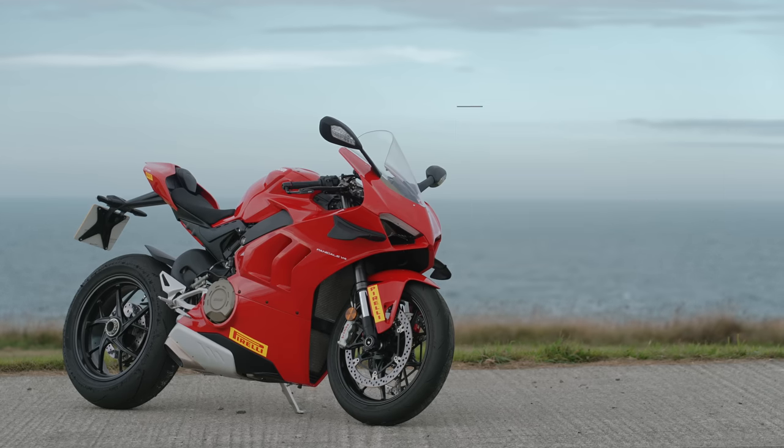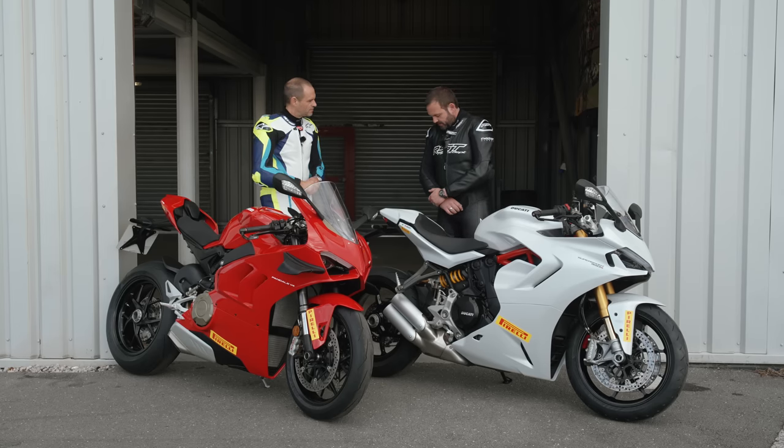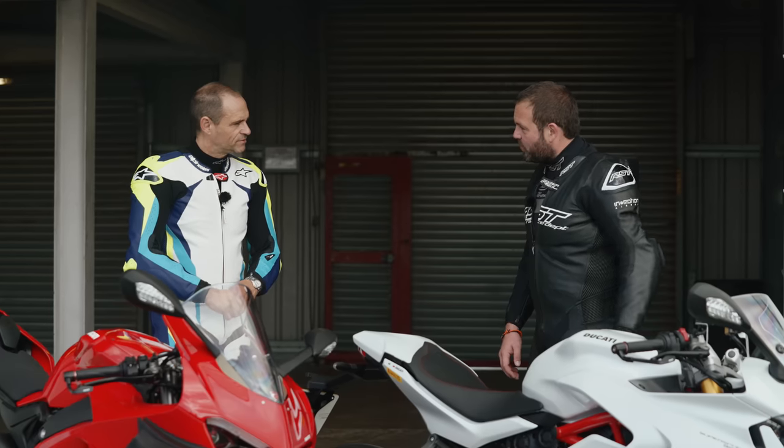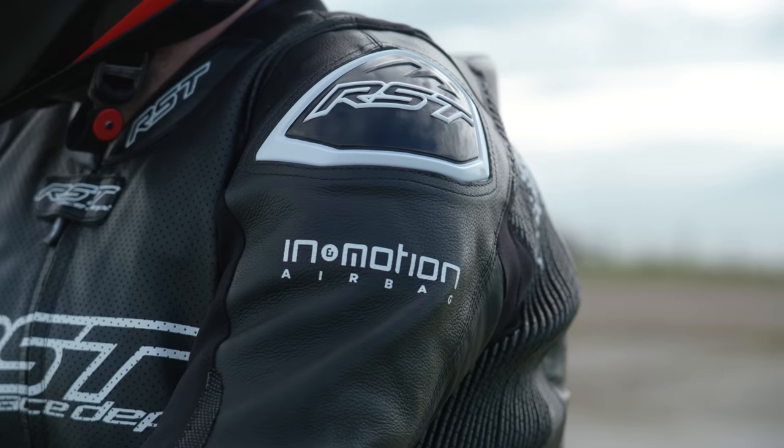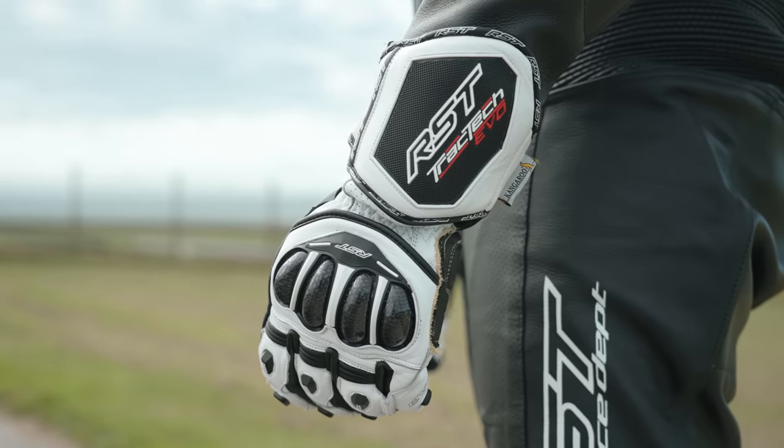Next, you're going to need some good quality riding kit. Gareth is wearing RST's latest V4.1 airbag suit along with TrackTech Evo boots and gloves. Airbags are absolutely the way forward for track day safety.